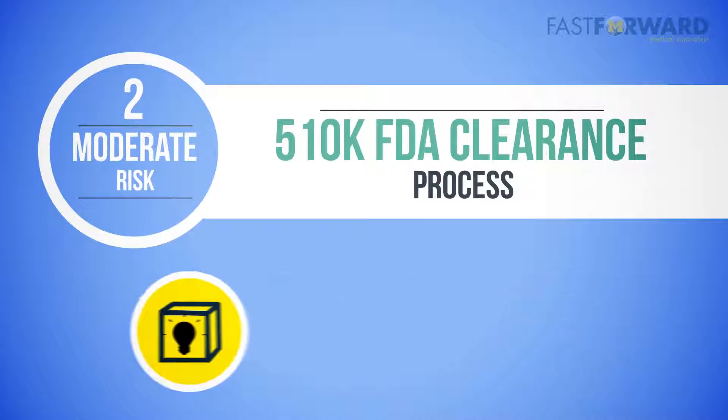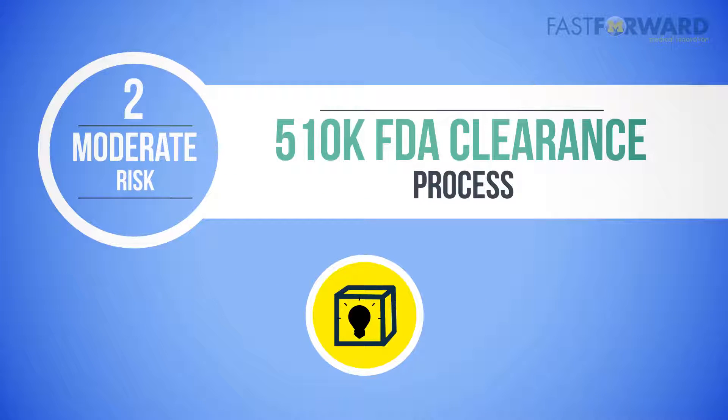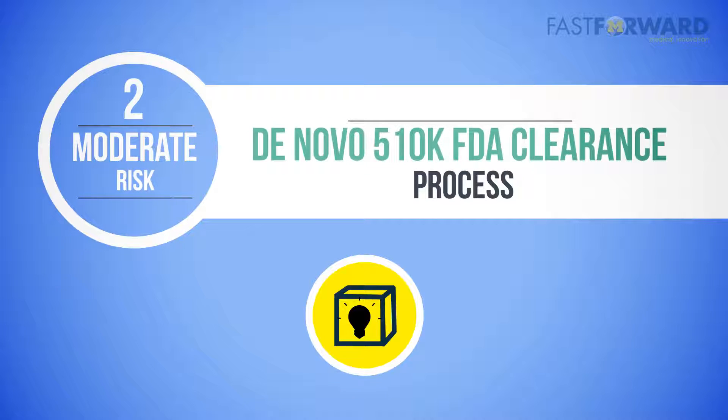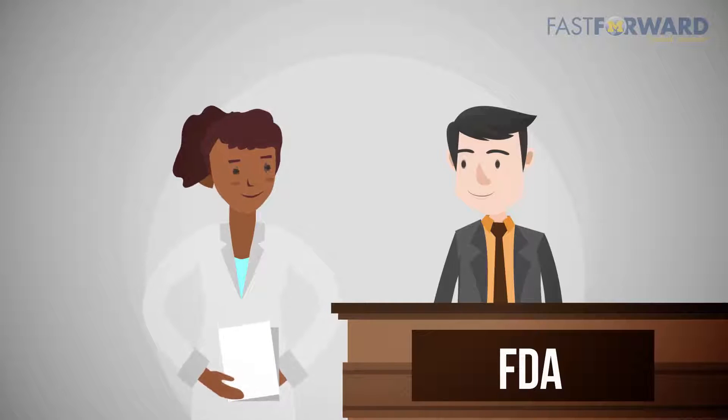If you cannot demonstrate substantial equivalence to a predicate product but believe that your device is just as safe and effective as similar devices, a de novo 510(k) submission may be appropriate. With proper guidance, it's always a good idea to have a pre-submission meeting with the FDA to confirm the appropriate path to market.